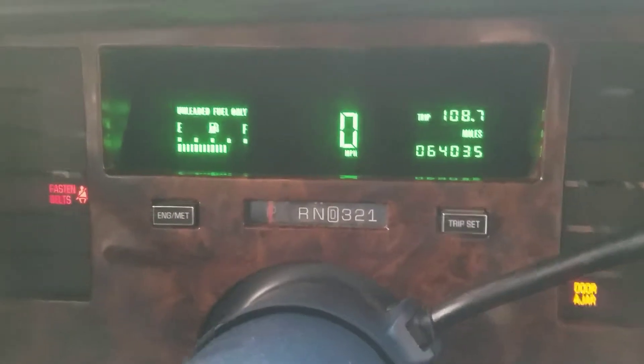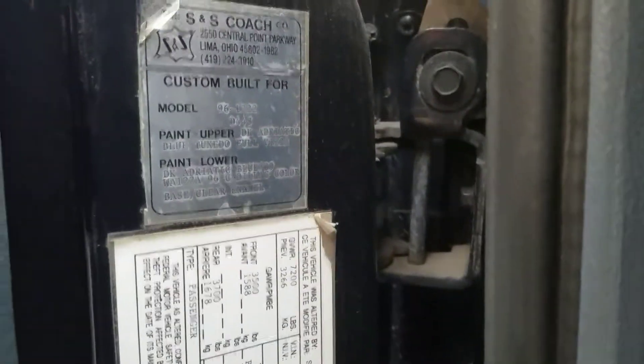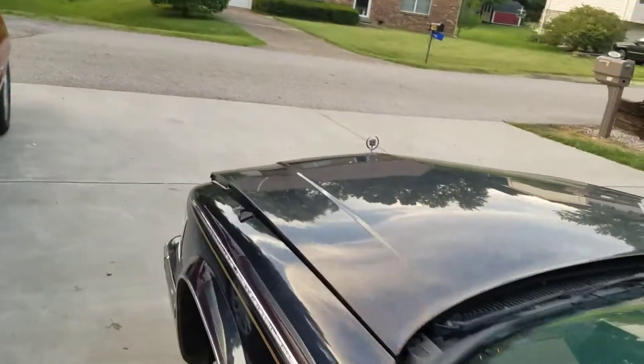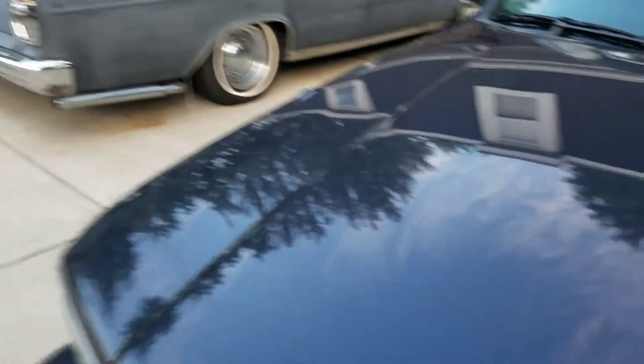64,000 miles. There's the data plate, all the good stuff. The original owner is a funeral home in Centralia, Illinois. I am the second owner.